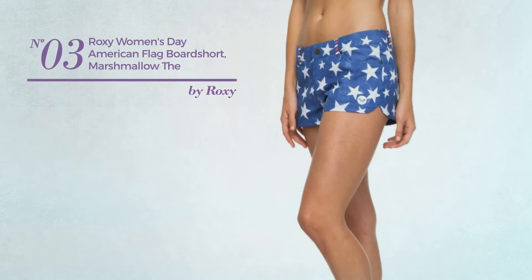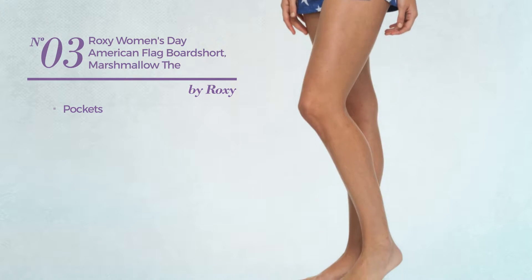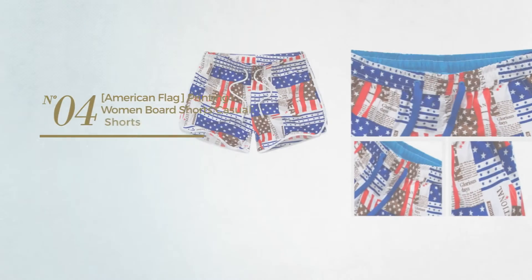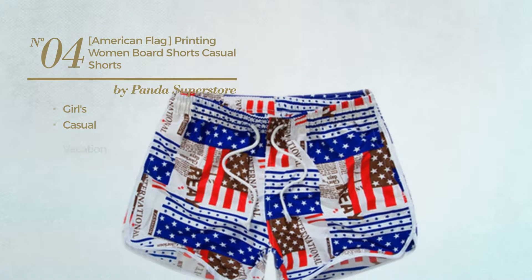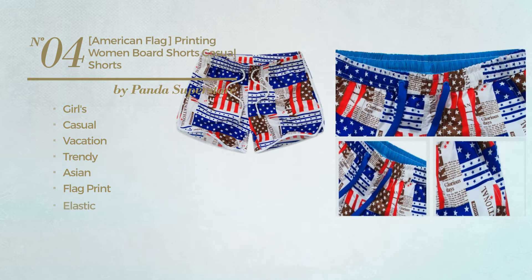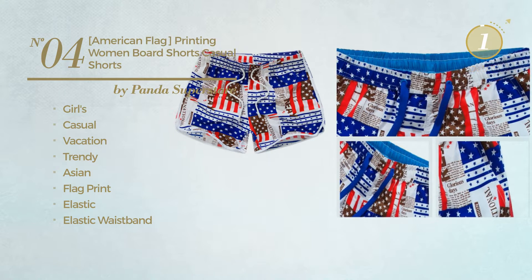Number 3, with pockets. Available only in this color. Number 4, a girl's casual vacation board shorts. Featuring a trendy Asian design with flag print. Made of elastic material, with an elastic waistband. Available exclusively in pink color.